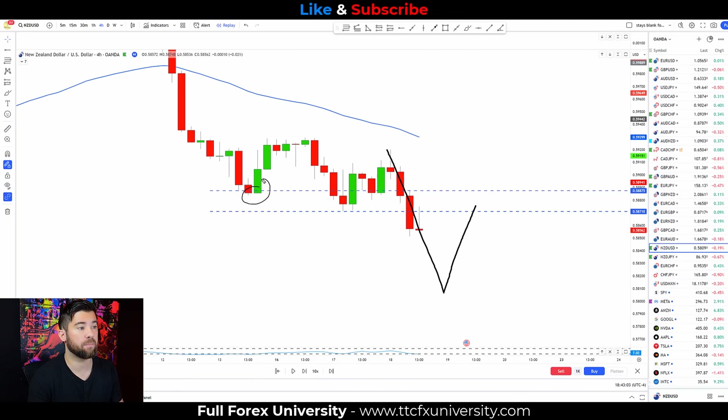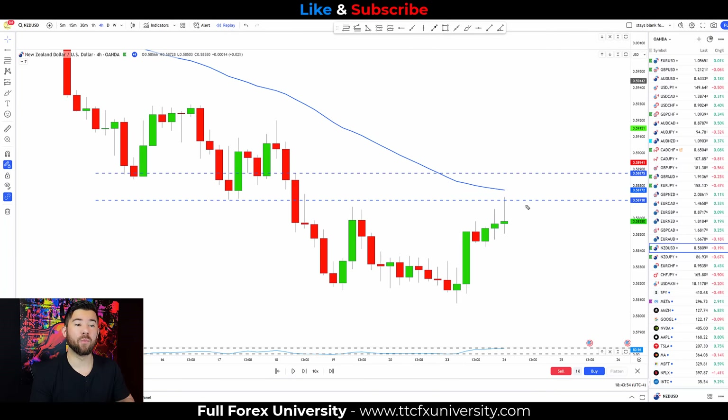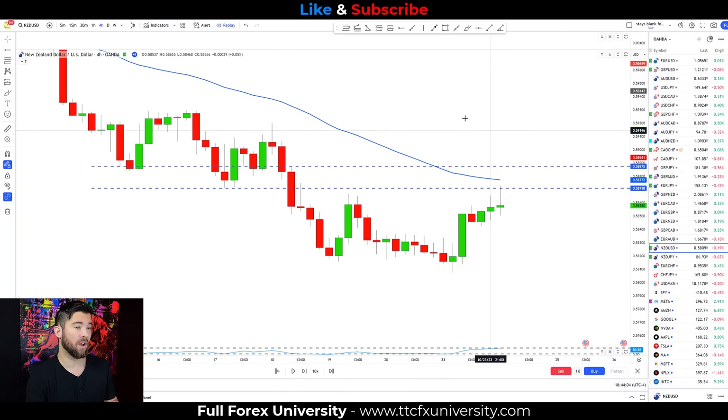In this case, our little area of accumulation was buyers trying to step in, sellers taking back control, buyers trying to step in again — creating our one, two tests of this area of accumulation — and then sellers taking over completely and continuing the downtrend. So now the only thing left to do is wait to see if we get a pullback into this zone. And what do we have right here? A pullback that comes up and actually touches our zone with this wick. This is exactly what we're looking for in terms of conditions — our downtrend, still below the 50 EMA, even pushing off the 50 EMA giving some added confluence. Now we have all of C — Conditions — taken care of.